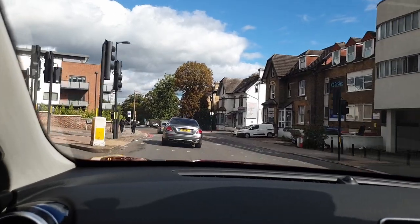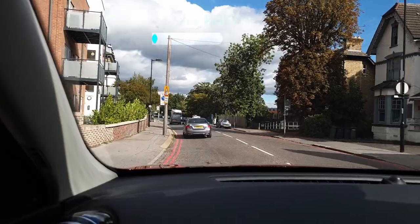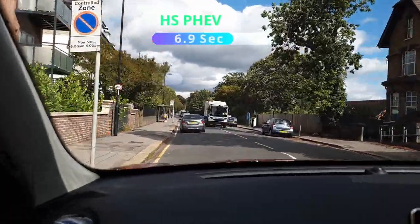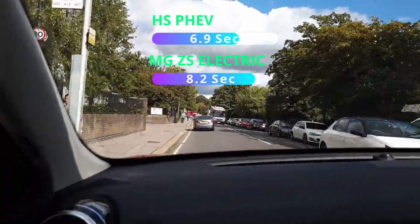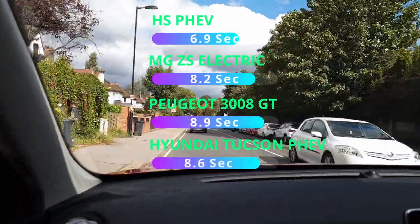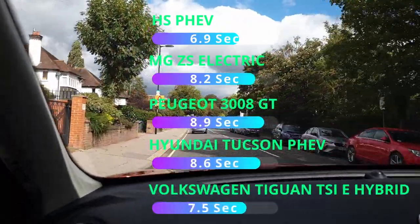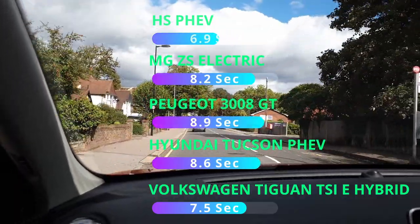In a 0-60 comparison, the MG HS plug-in does it in 6.9 seconds. The pure electric MG ZS takes 8.2 seconds, and similar-sized SUVs from Peugeot, Hyundai, and Volkswagen are all slower. The MG outperforms them all — perhaps surprisingly.